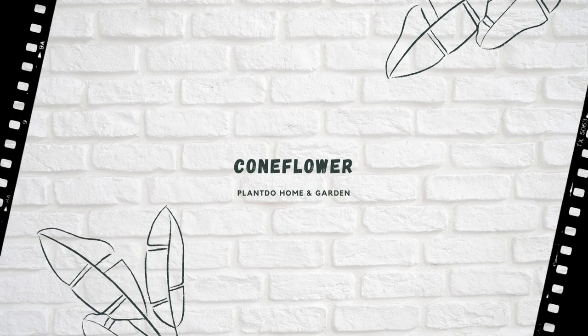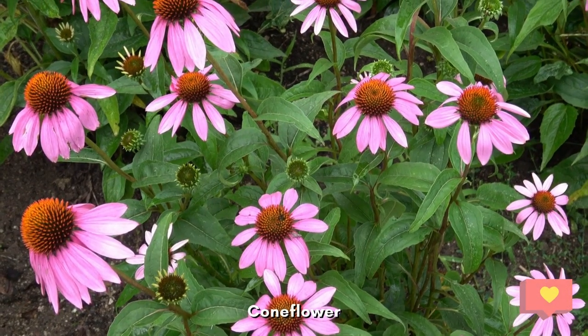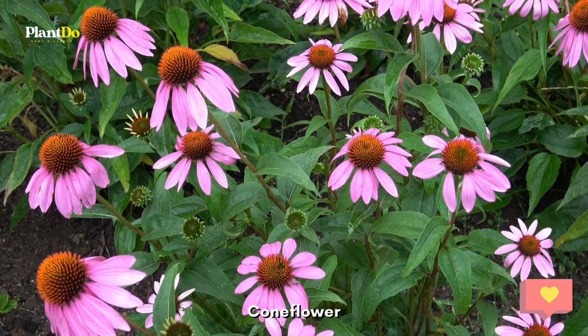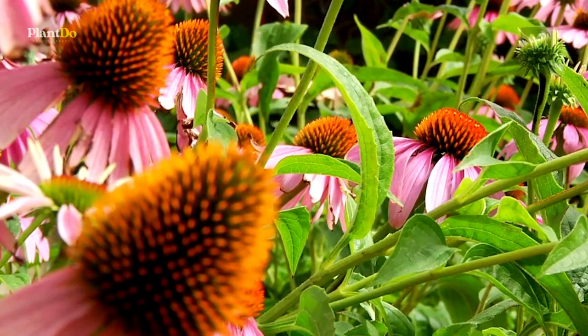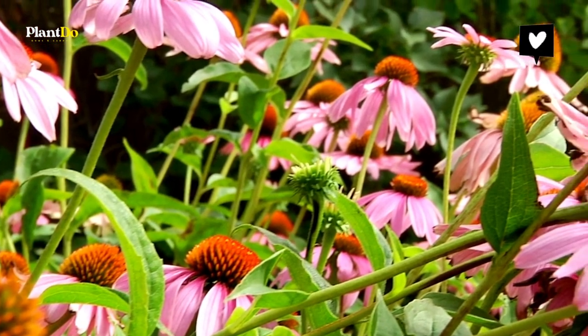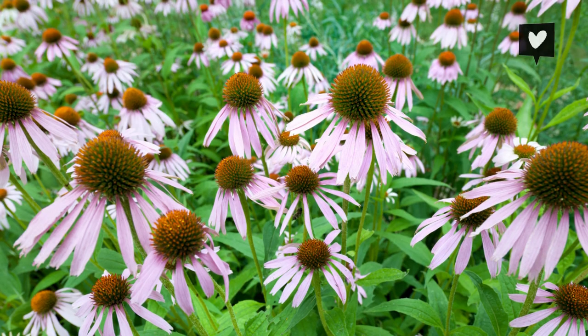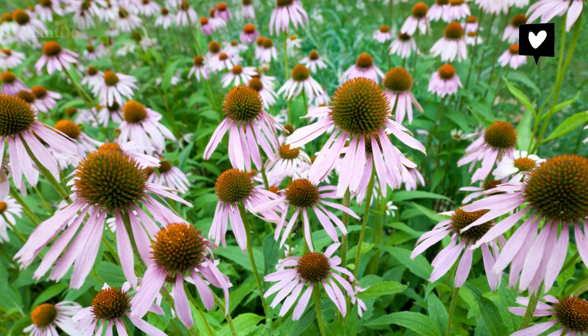Number six: Coneflower. Coneflowers are ornamental perennials that are perfect for slopes and banks. They feature beautiful flowers that come in red, pink, yellow, purple, white, and orange colors. They are likewise attractive to bees and are low maintenance, both of which help you as a gardener.